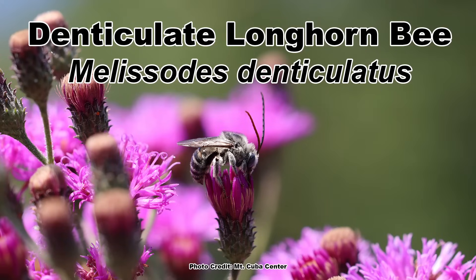Exactly right. They're not active necessarily for the whole entire time that ironweed is blooming. They've got a small window, so you've got to keep it in that window if you're trying to help that particular species of bee, or any of the other specialists that might be associated with any other species besides just ironweeds.